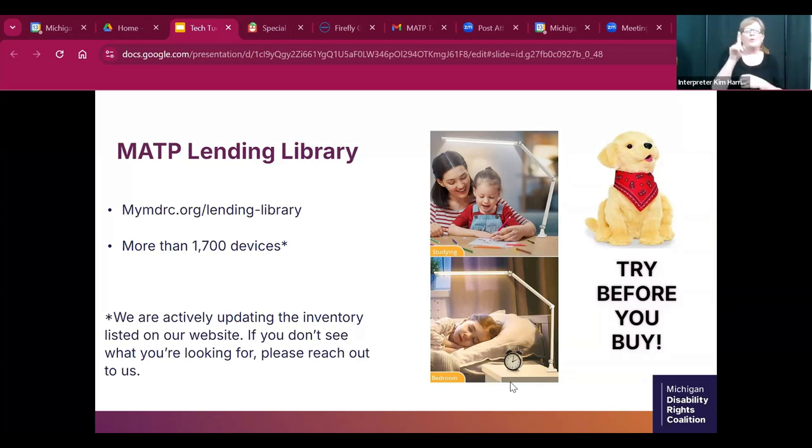Not everything is listed on our website, so if you don't see what you're looking for, please reach out and ask — we might have something in inventory that we haven't listed yet. One of our favorite items is our companion robotic pet, affectionately called Potato, which allows you to interact with it and responds to your movements. It's one of our favorites at MDRC.